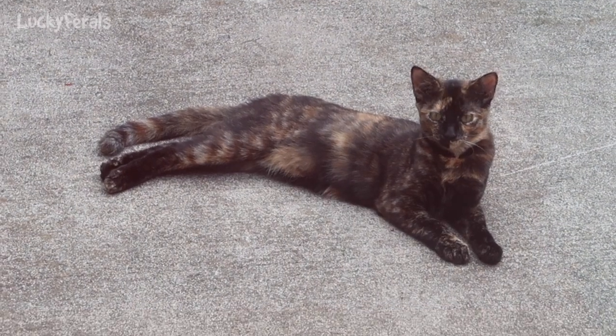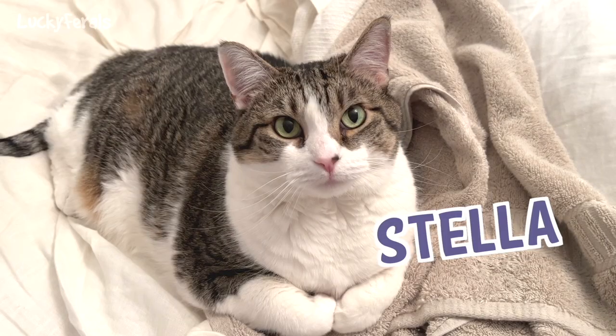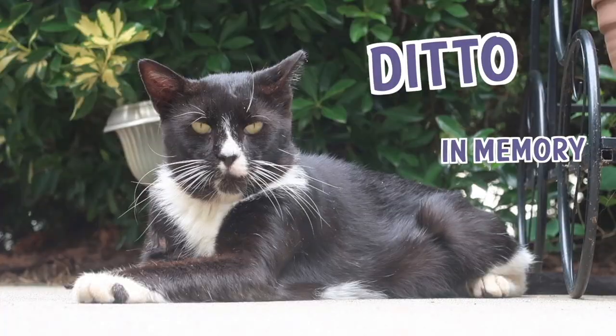So what do you think? Do they look like they're getting more comfortable? Stella, Splash, Simba, Hydros, Ditto, and Boo — the Lucky Ferals.